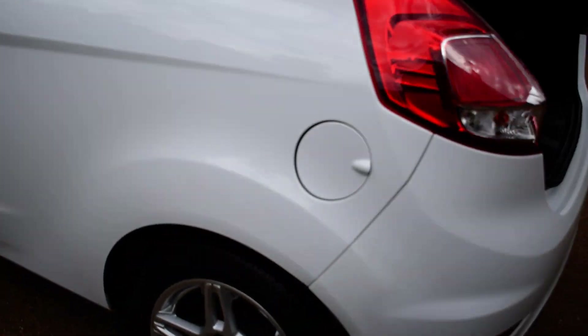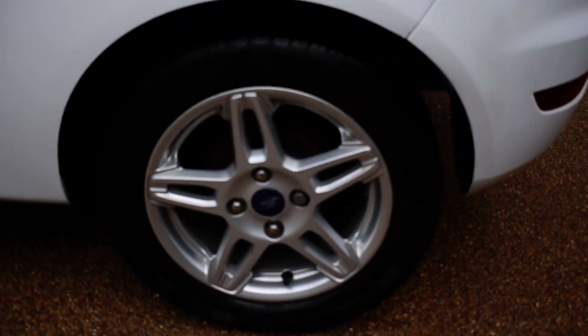Just round to the rear quarter now, on to the passenger side. And the passenger side rear wheel, all lovely.